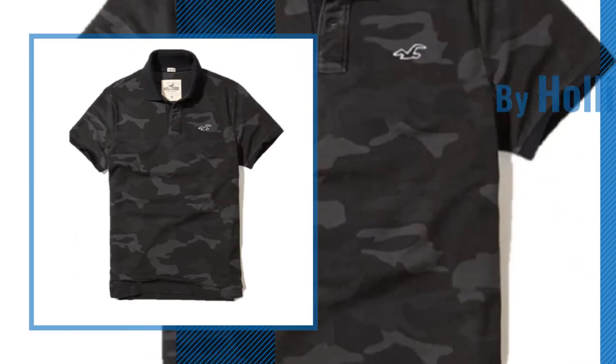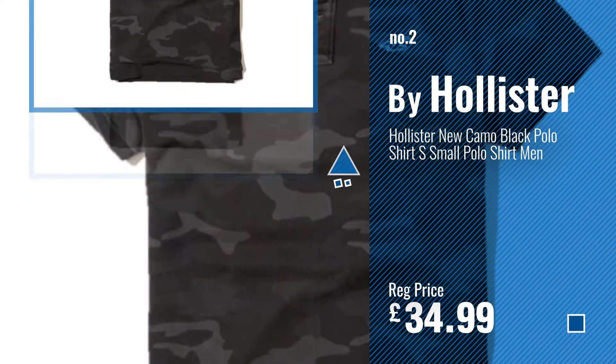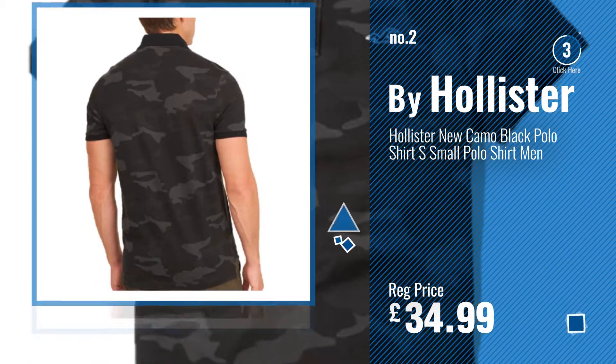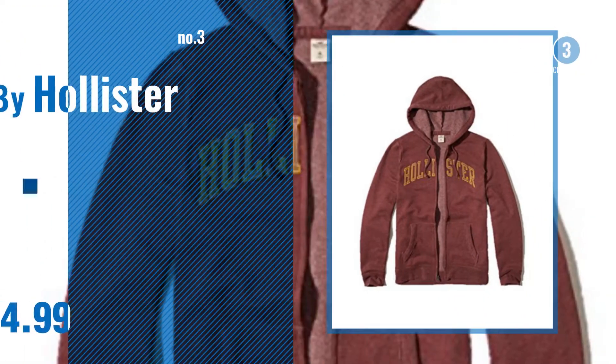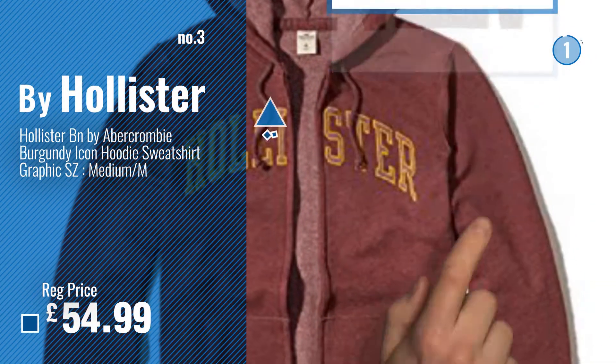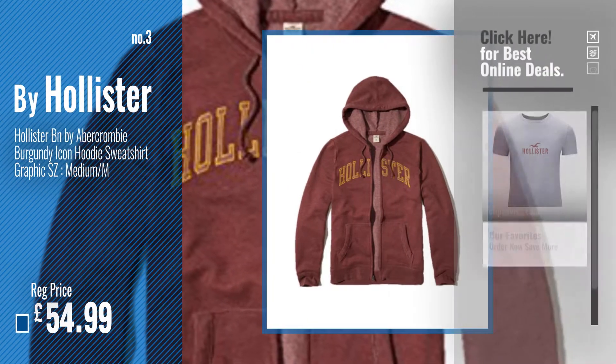Number 2, by Hollister. Number 3. Get your favorite Hollister for now. Just click this circle in the corner.